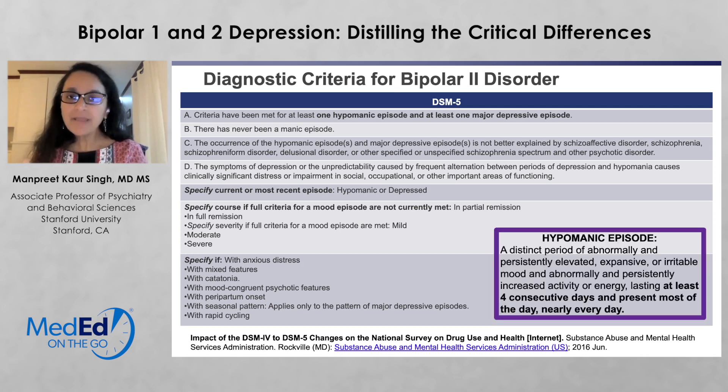A hypomanic episode is a distinct period of abnormally and persistently elevated, expansive, or irritable mood, and abnormally and persistently increased activity or energy, lasting at least four consecutive days and present most of the day nearly every day. I hope this review of the diagnostic criteria for bipolar 2 disorder is helpful to you.